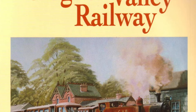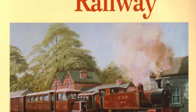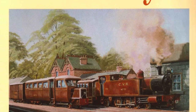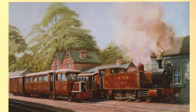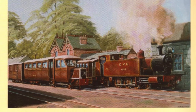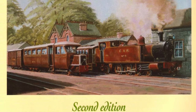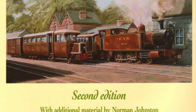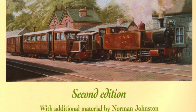The Clogher Valley Railway was a narrow gauge railway built in 1887 and lasted until 1941. It was in County Tyrone in what is now Northern Ireland, and was intended to bring prosperity to that part of the world, but rarely turned a profit. During those years of operation it used both steam locomotives, as you see here, and also towards the end diesel rail buses.